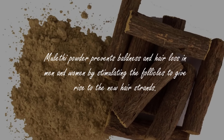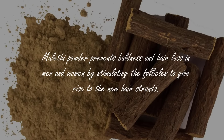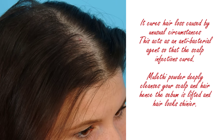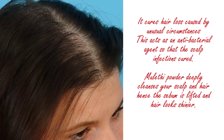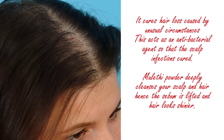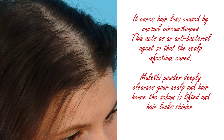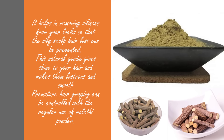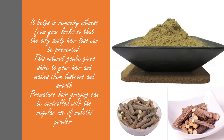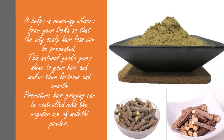Muleti powder prevents baldness and hair loss in men and women by stimulating the follicles to give rise to new hair strands. It cures hair loss caused by unusual circumstances. This acts as an antibacterial agent so that scalp infections are cured. Muleti powder deeply cleanses your scalp and hair, hence sebum is lifted and hair looks shinier. It helps in removing oiliness from your locks so that oily scalp hair loss can be prevented.